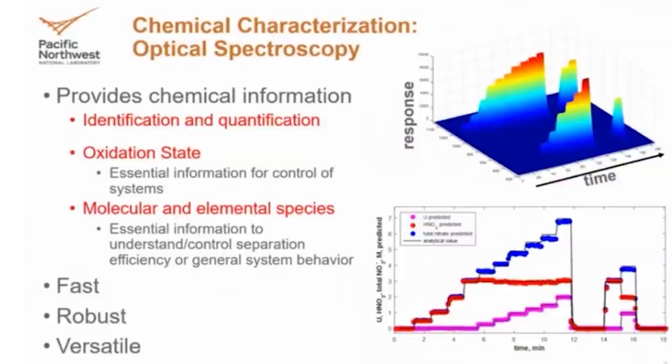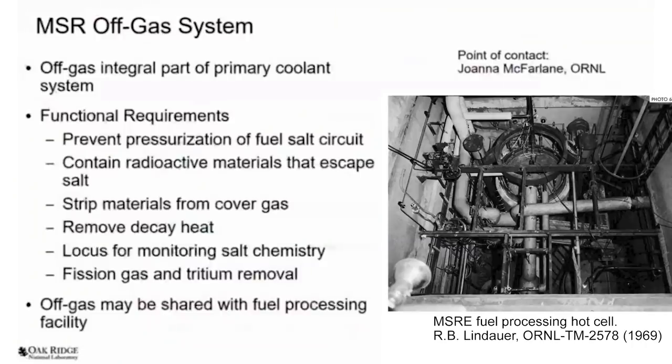It's all about taking a fiber optic out to your system, shining light into your system, and looking at how that light interacts with your system. We're actually building tools that can be used to monitor the salt itself, as well as the off-gas coming out of a reactor. The ultimate goal is to provide chemical characterization of what's in there — so in the salt, for example, how much uranium and what oxidation state it's in, and in the gas phase, answering questions like, is iodine present or other fission gases of interest?